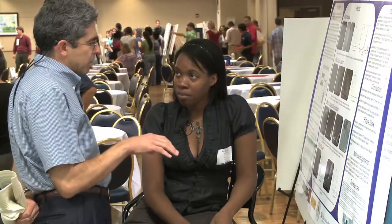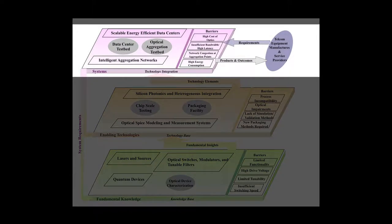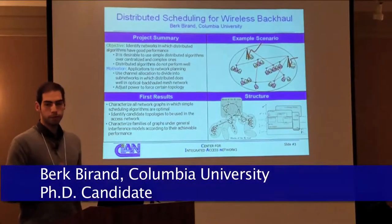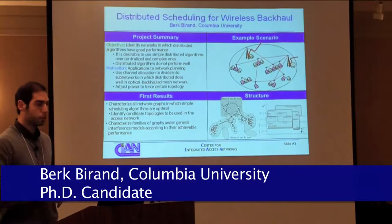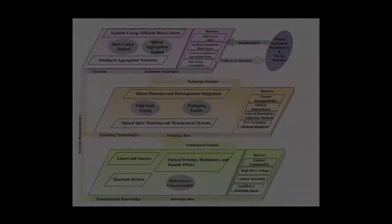Three major research areas, or thrusts, support CIAN's vision and are the foundation for multi-institutional and interdisciplinary collaboration. Thrust one: optical communication systems and networking. The problem we're trying to solve is to identify all the networks in which we can use a distributed simple algorithm to schedule links.